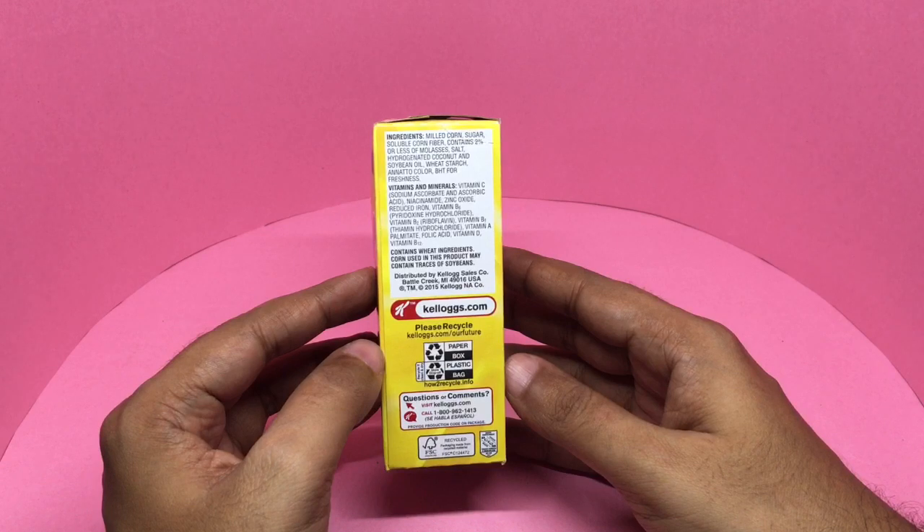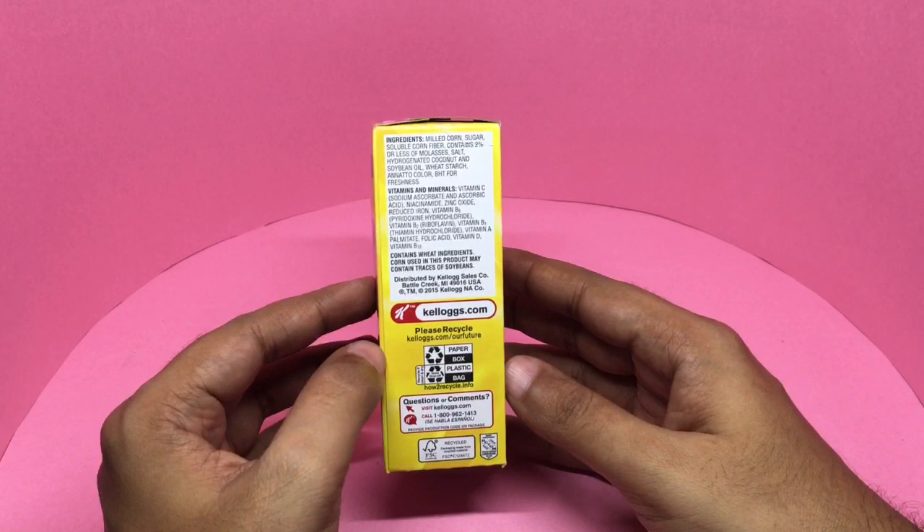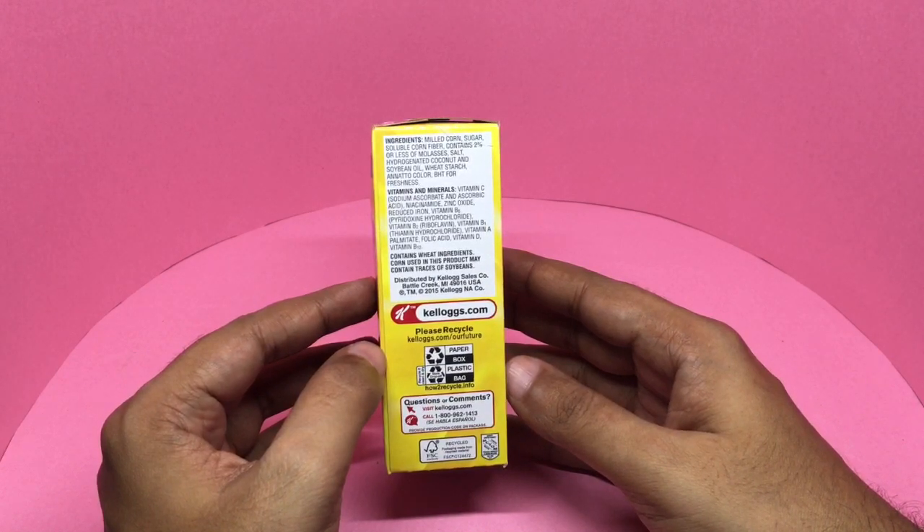Ingredients are milled corn, sugar, soluble corn fiber. Contains 2% or less of molasses, salt, hydrogenated coconut and soybean oil, wheat starch, annatto color, and BHT for freshness.